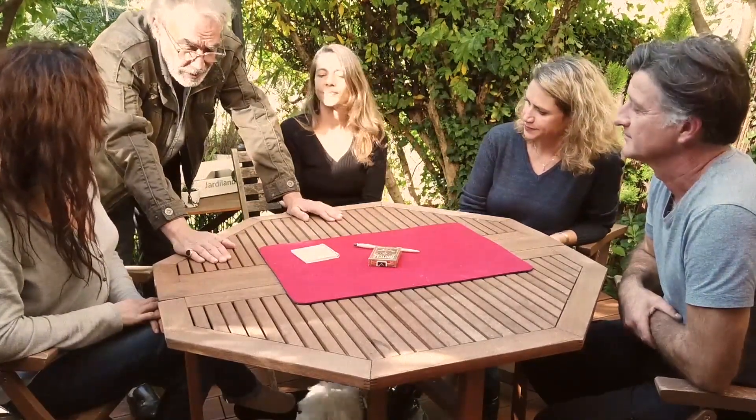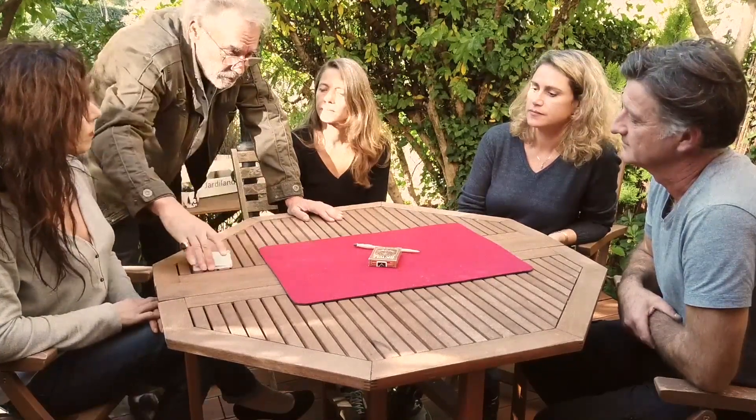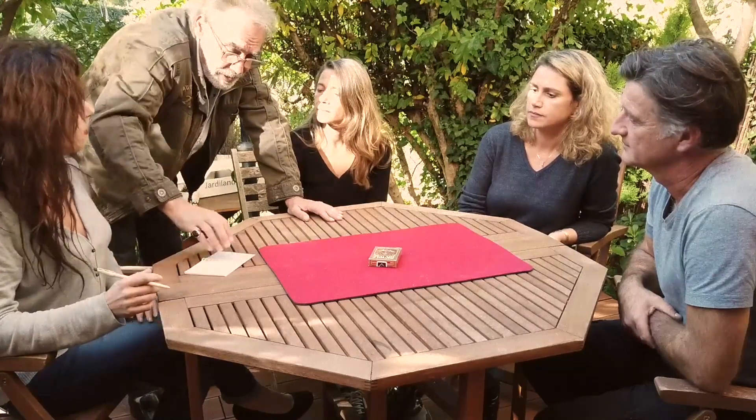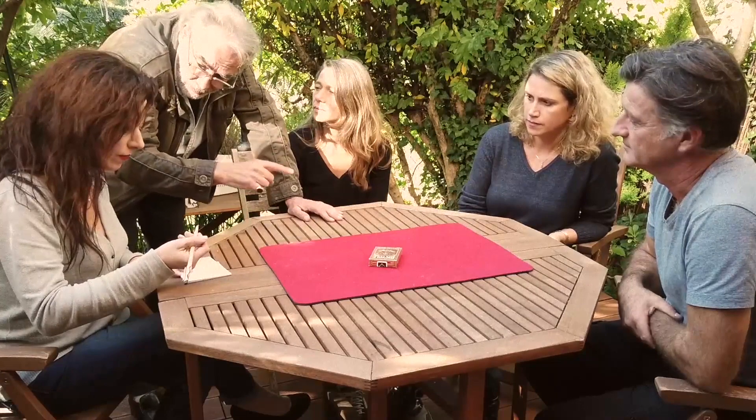It's very simple. Sophie, think of any card and write the name of your thinking card here, with the number and the symbol.